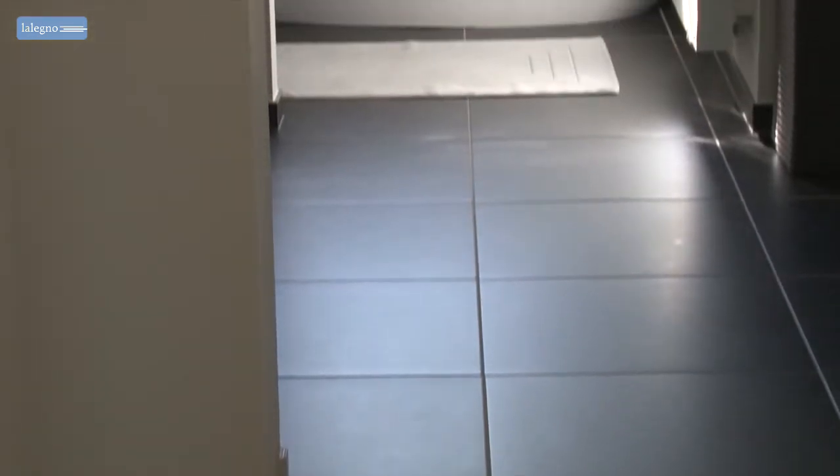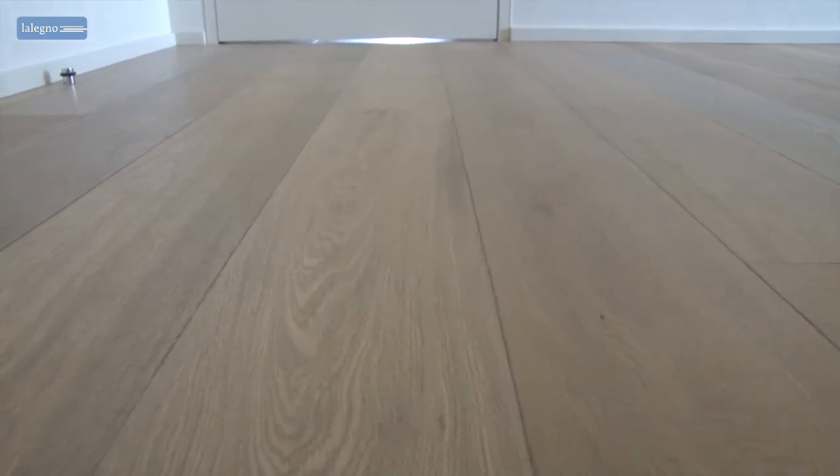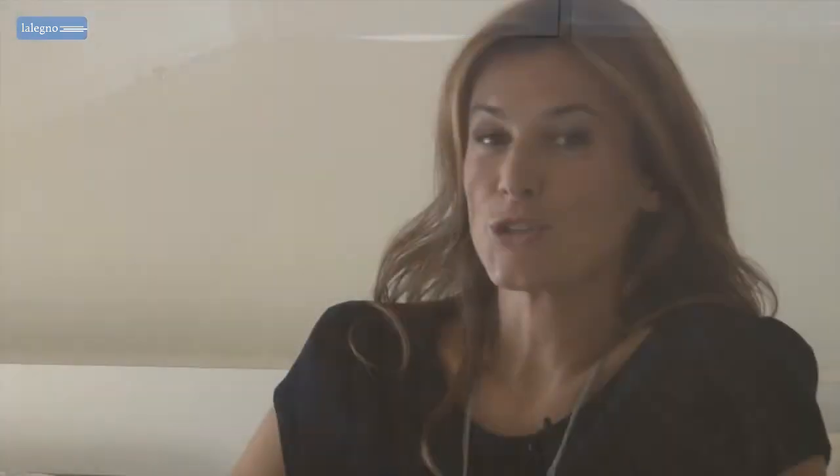All technical aspects of this charming floor are explained in full detail on the Le Legno website. I hope that this video has helped you with the choice of your floor. Enjoy your Le Legno floor!